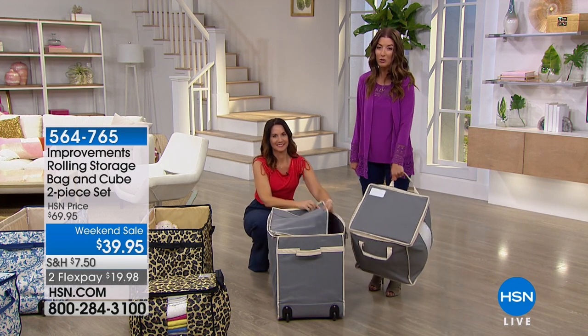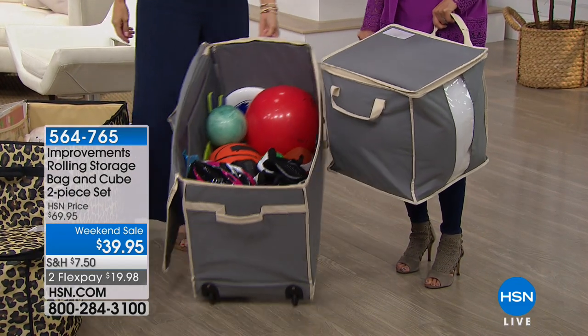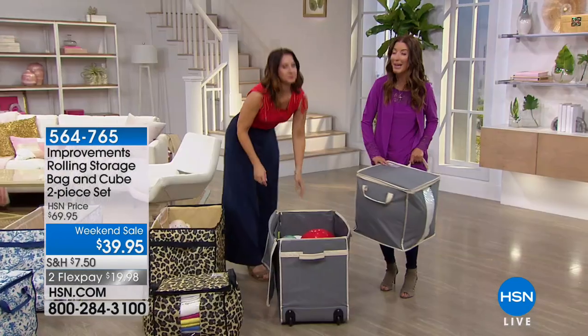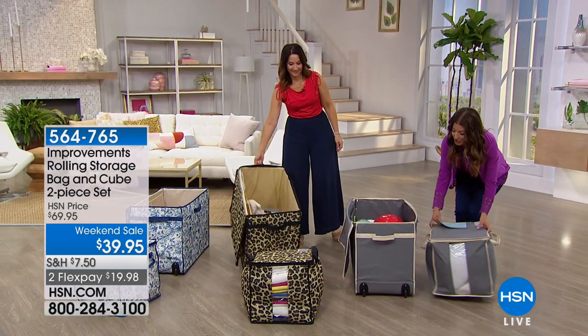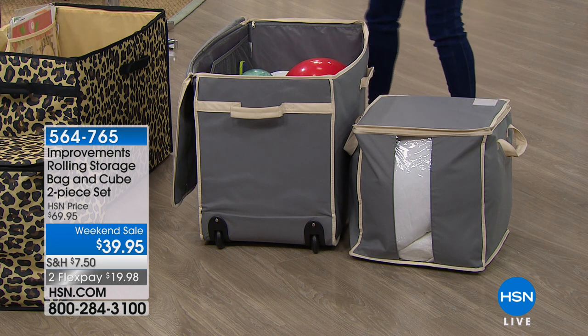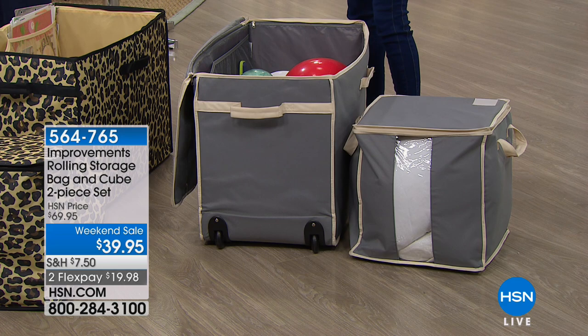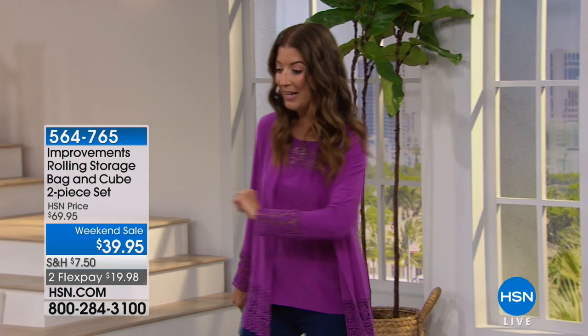You can use them separately or put the cube inside the storage bag — you're getting two. This is the lowest price we've ever offered — a fantastic offer with huge savings. It is well worth the price for just one of the two pieces. If you wanted to buy just one of these rolling storage bags from Improvements you'd spend more for a smaller size, so you're getting the bigger size plus the storage cube for about the same price.